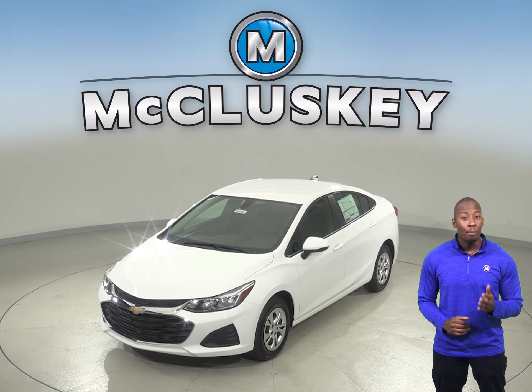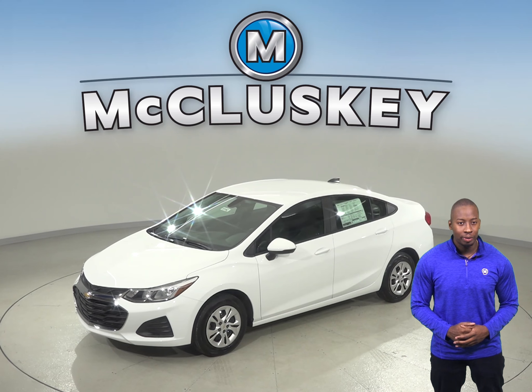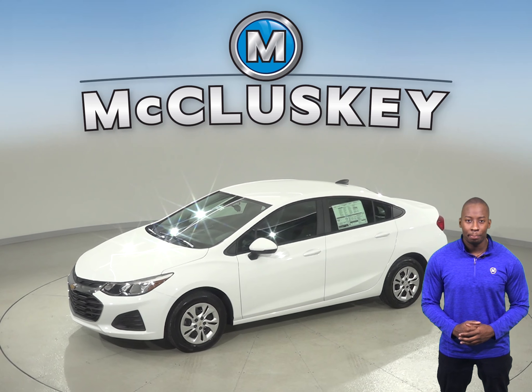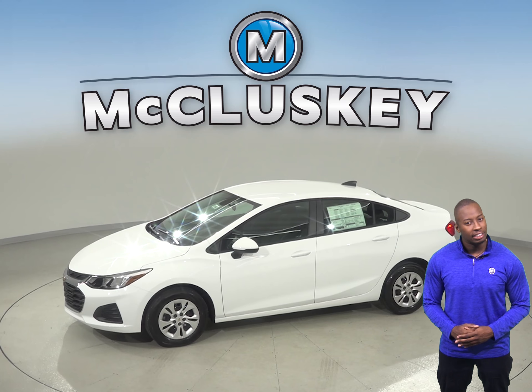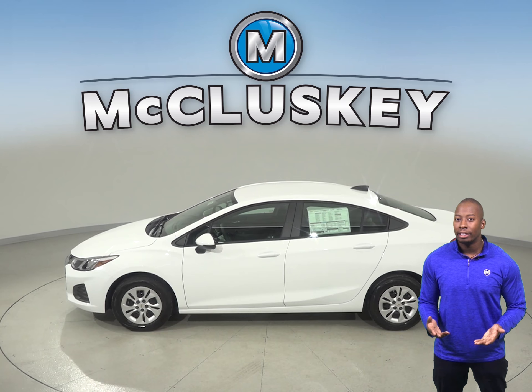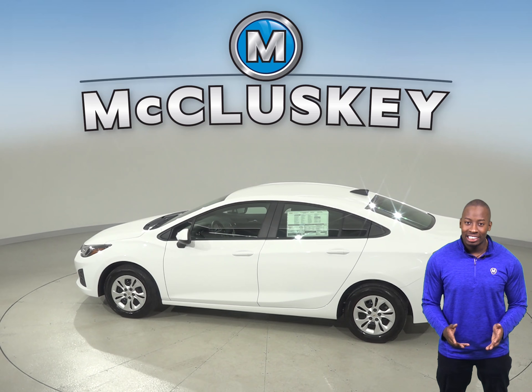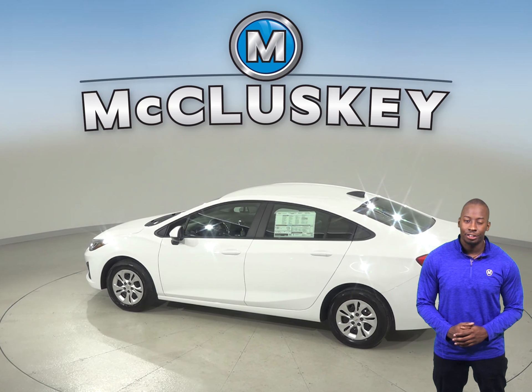For a smoother ride and more stable handling, the Chevrolet Cruze wheelbase is 1.2 inches longer than the Subaru Impreza. The 2019 Chevrolet Cruze also has a standard limp home system that helps drivers from being stranded if most or all of the engine's coolant is lost. The engine will run on only half of its cylinders at a time.